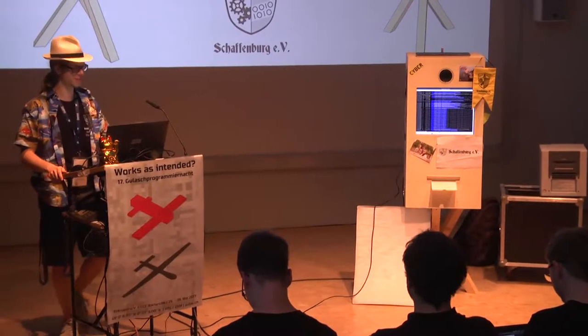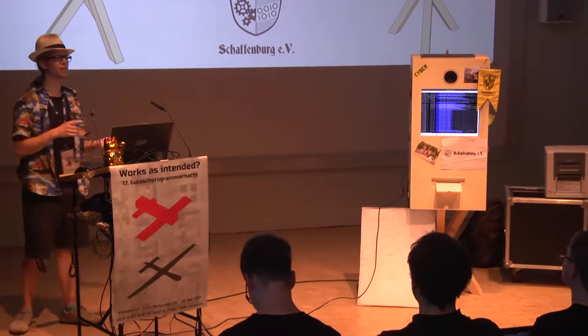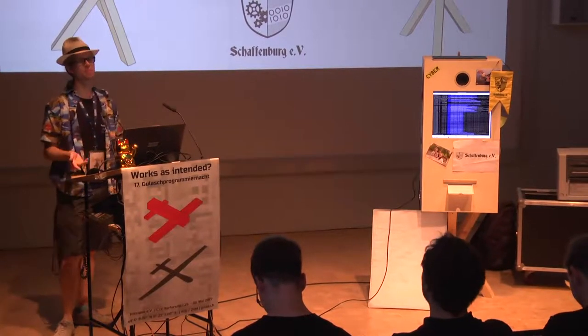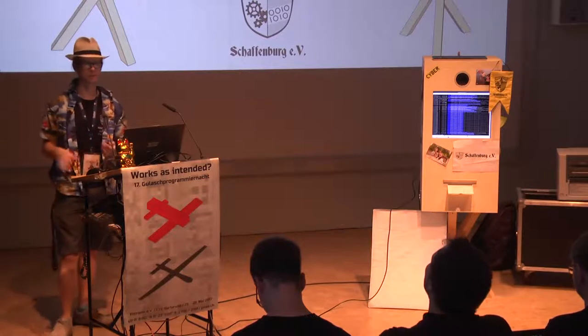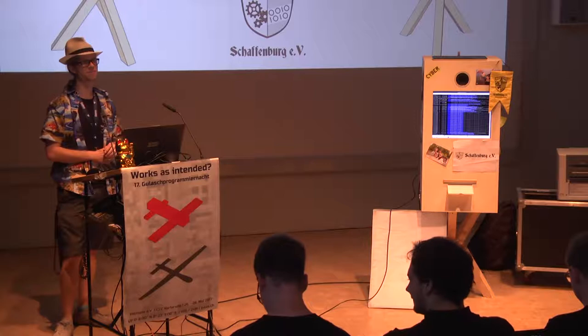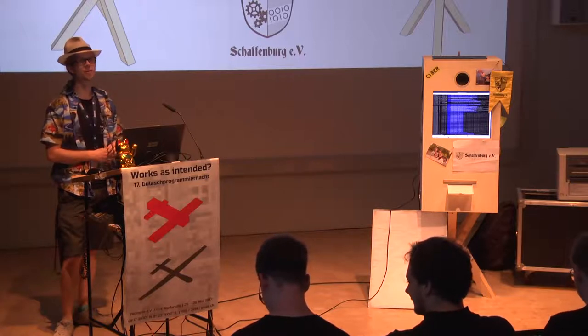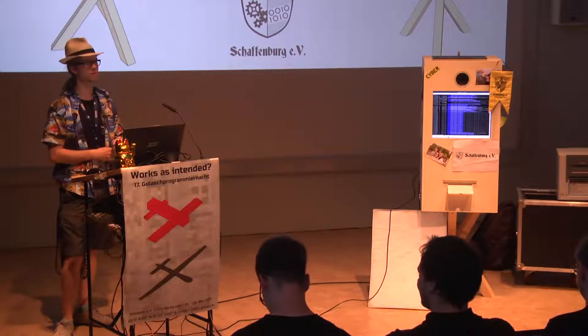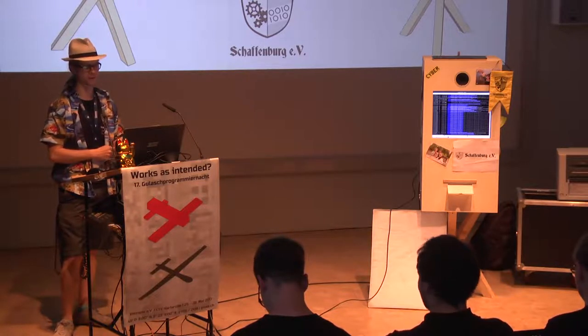This talk was already in the schedule and it was announced as being in English. There were only German speakers in the room so I figured I'd do it in German, but even though there still seem to be only German speakers here I'm still going to do it in English, so you're out of luck — just for the tape so that we have this in English.